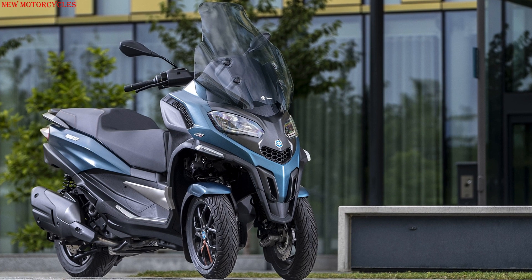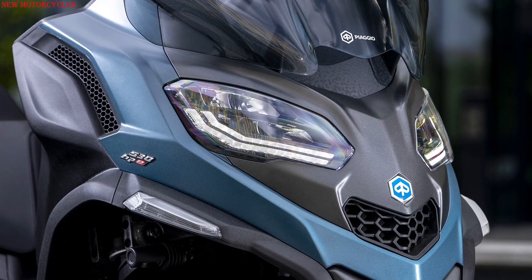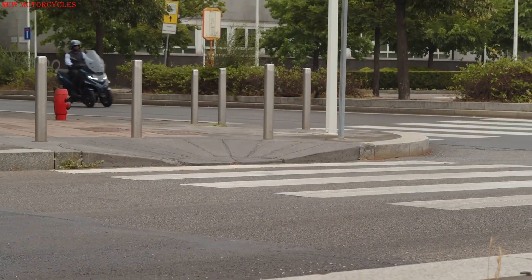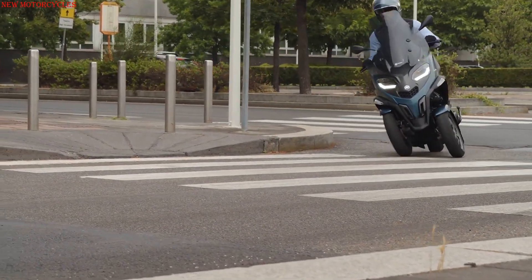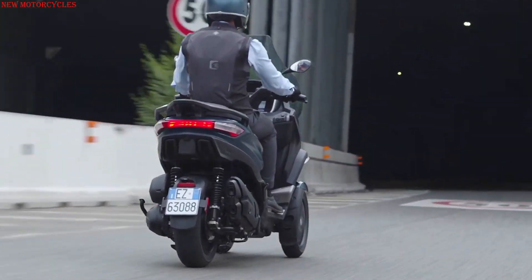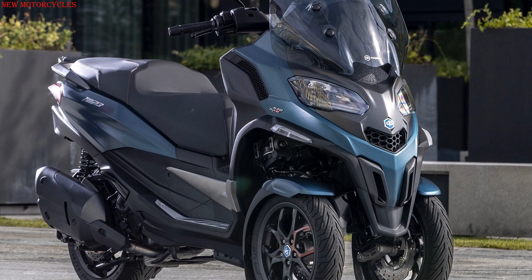The front paneling of the MP3 has changed significantly with new LED double headlights that emphasize the width, and LED turn signals integrated on the sides. The rear with horizontally arranged LED tail light is slimmer. Also new are the license plate holder, seat, and the design of the 5-spoke wheels.